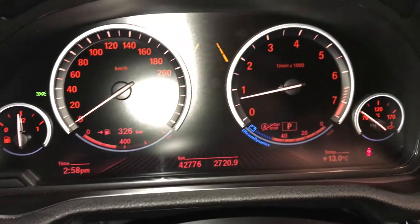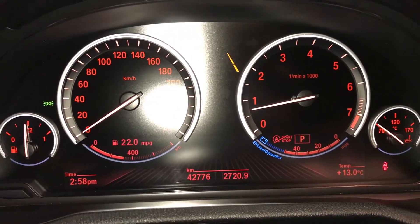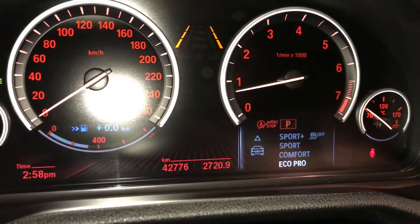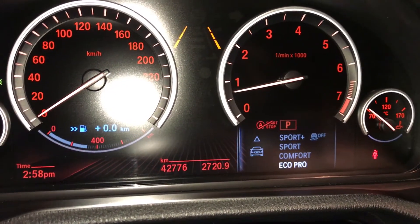This button controls information on the dash: digital clock, odometer trip, outside temperature, kilometers to empty, compass, and tank average. Drive modes include Sport Plus, Sport, Comfort, and Eco Pro.